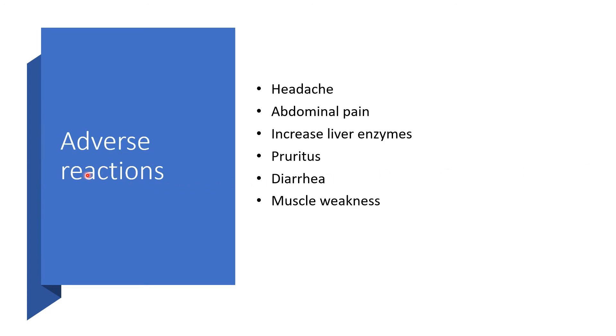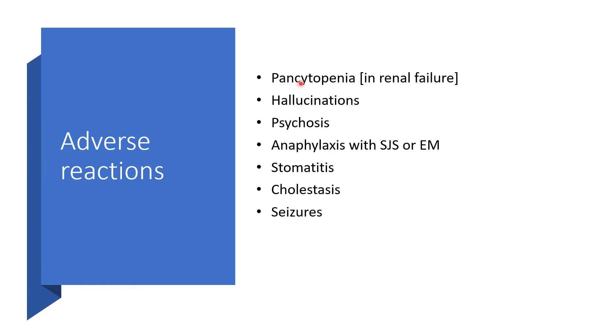Adverse reactions may include headache, abdominal pain, increased liver enzymes, pruritus, diarrhea, muscle weakness, pancytopenia (particularly in renal failure), hallucinations, psychosis, anaphylaxis with Stevens-Johnson syndrome or erythema multiforme, stomatitis, cholestasis, or seizures.